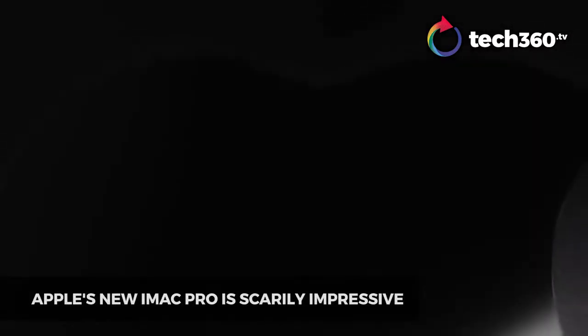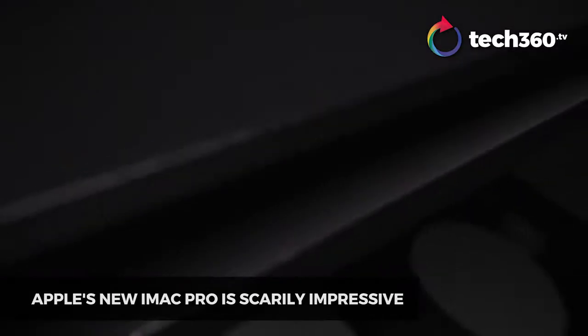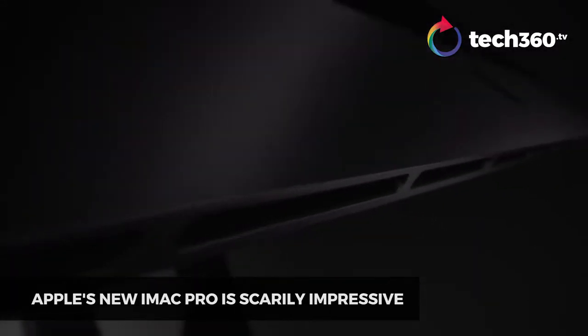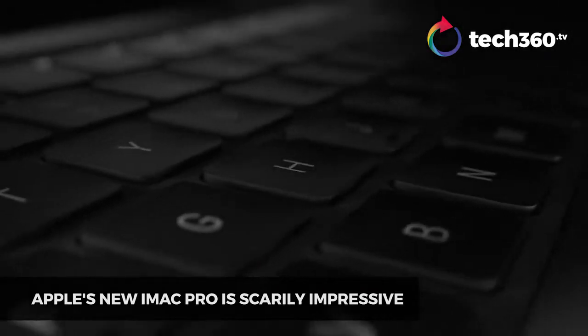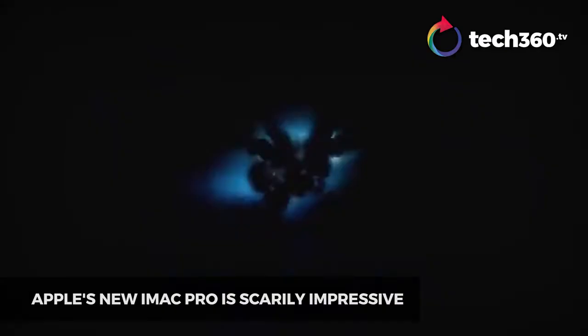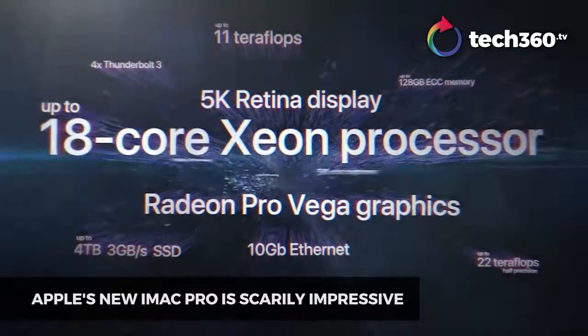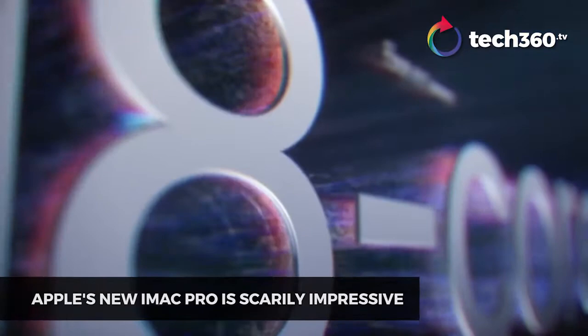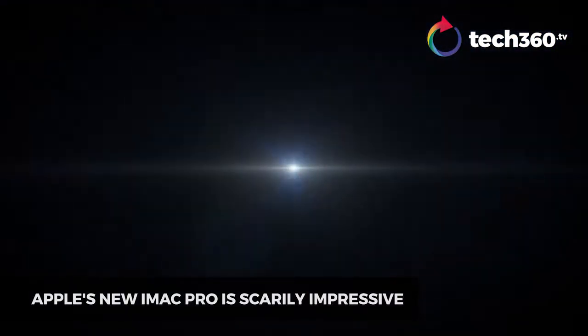Meanwhile, back in our reality, there's quite a bit of technology heading our way. First up, Apple's insanely powerful iMac Pro, which is now available. Imagine a thin display that's able to pack incredibly cutting-edge technology, such as Intel's Speedy Xeon processor, built to match even the most demanding 3D modeling and 4K video editing.